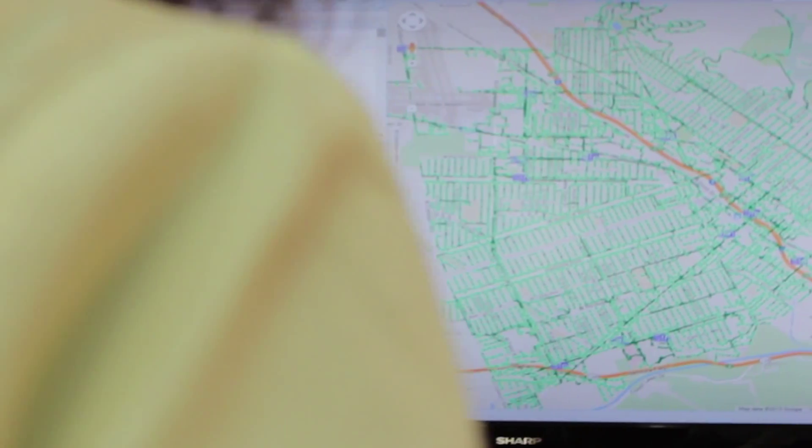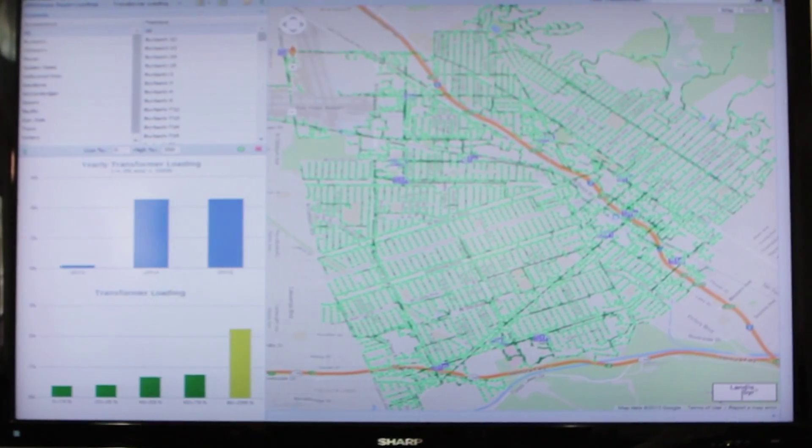What we were missing was that we didn't have a good way to visualize it all geographically or system-wide. We were going transformer by transformer when we were doing our analysis. And that's where the business case really began to form — if we could see our entire system in one piece and just click a button to see a transformer's usage, that would be an amazing tool for us to use.